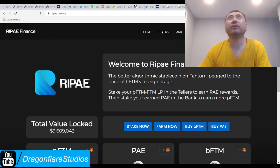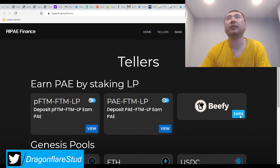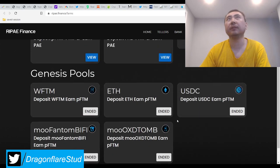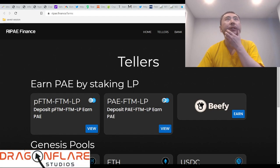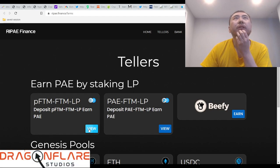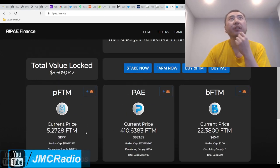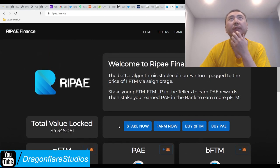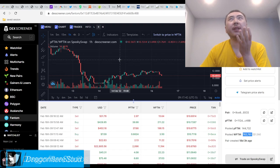They have 'Tellers,' which is the farm, and the 'Bank,' which is the boardroom - that makes sense. They just integrated with Beefy Finance for the auto-compounder - they chose Beefy over Yield Wolf. Let's see what we've got for the farms. They also have the animated token feature - nice touch. I like the look of this website, it looks really good. But before we go on to the APR, a word of caution.